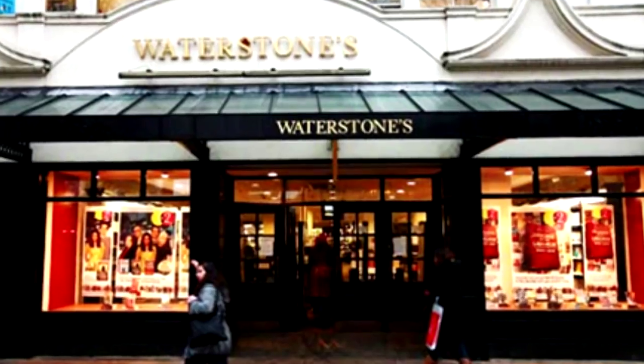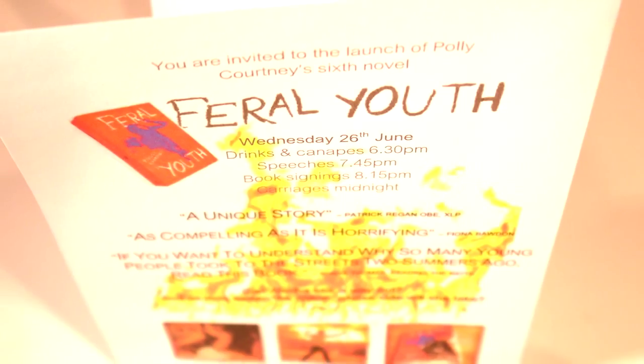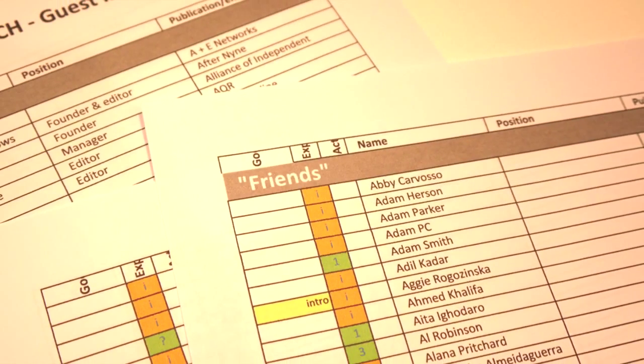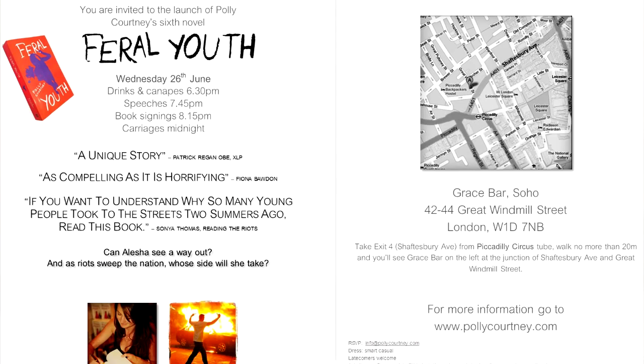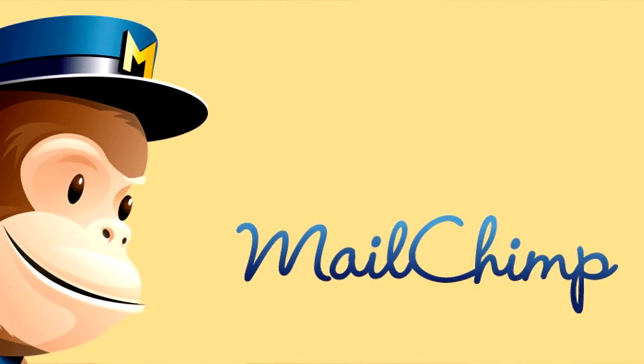First thing you need is a venue. In my case, I use a bar — I've noticed you get a better turnout when you offer free alcohol. Once you've got a venue and a date that works, you need to tell people about it. Draw up a guest list; I separate mine into two: friendly types and official types. You'll need to design your invitations, which you'll probably want to email out. Facebook events tend to get ignored. I use MailChimp for my mail shots.